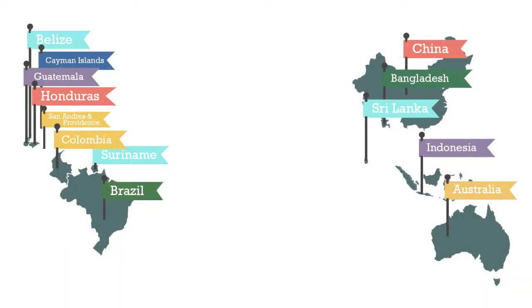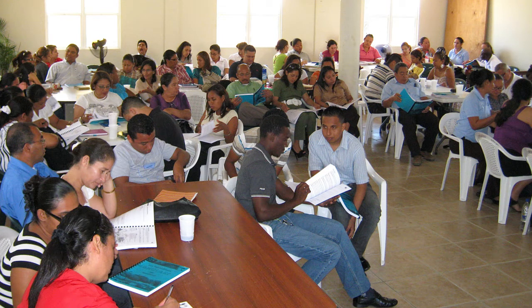Many countries have incorporated Marvelous Mangroves into their education programs. Each country has its own 300-page Marvelous Mangroves curriculum, which is introduced after intensive teacher training and curriculum development.